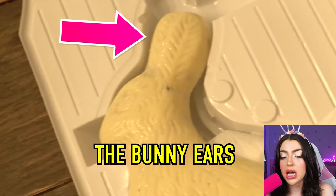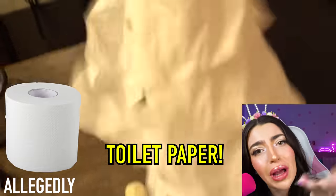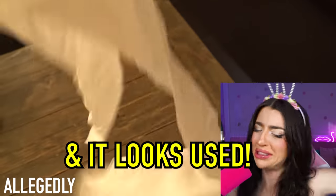Bunny head, the bunny ears, and the bunny tail? Huh? Looks like toilet paper! And it looks used!